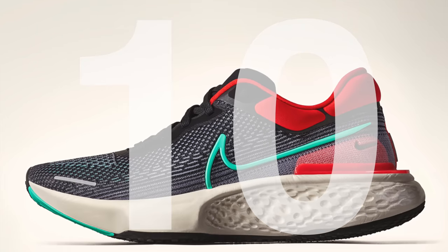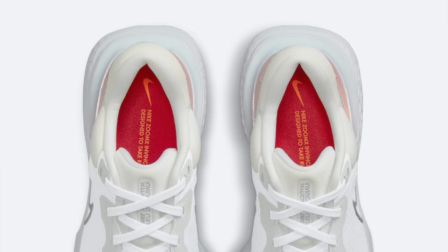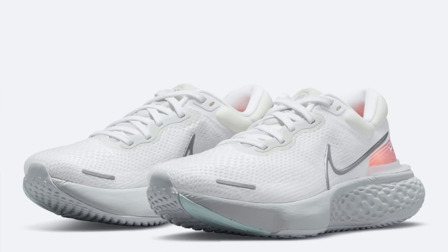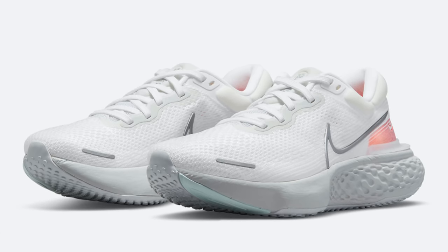At number 10 is the Nike ZoomX Invincible Run. I actually put this shoe on my list of the top 10 most comfortable sneakers of 2021, and it made the number one spot. This shoe is stupid comfortable — it almost doesn't make sense how comfortable it is. For years I've been a huge Ultra Boost fanboy, and I still love the Ultra Boost, but if you're going for pure, cushy comfort, this is the shoe to go with.